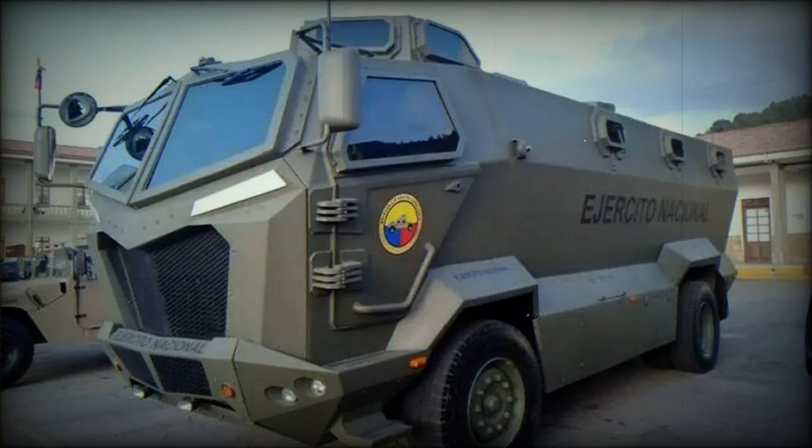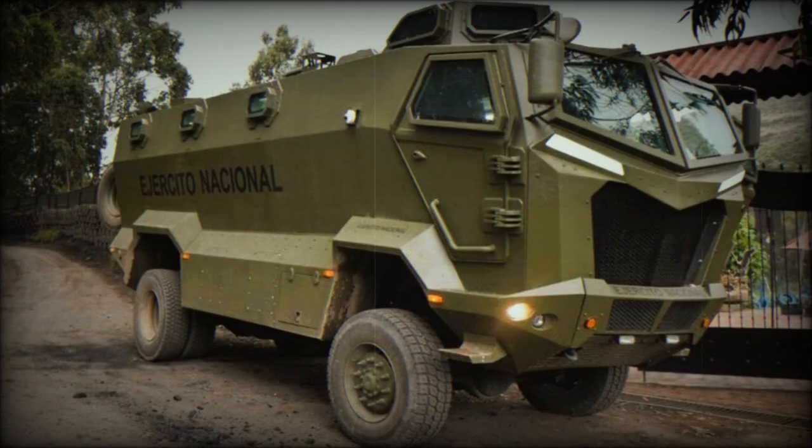The Colombian Army announced a significant investment of over $230 million to incorporate 400 new armored vehicles, the Titan Sea. This decision aims to equip various military units across the country.